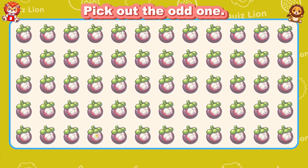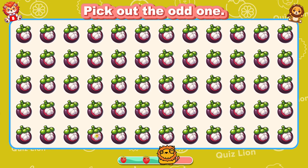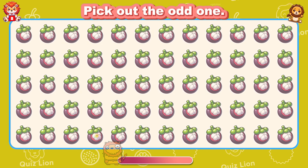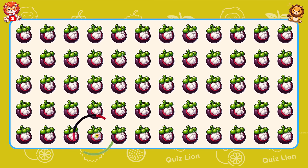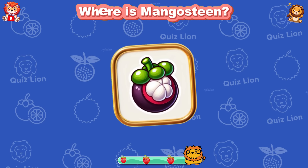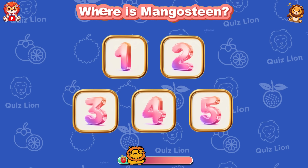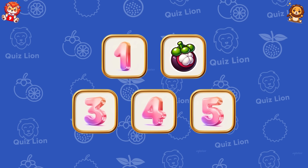Pick out the odd one. Everyone sees how hard you're working. Test your memory — where is mangosteen? Mangosteen is in box two.